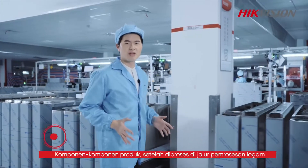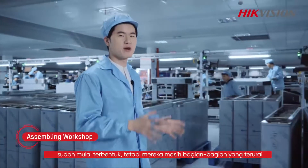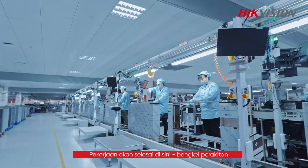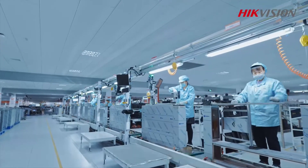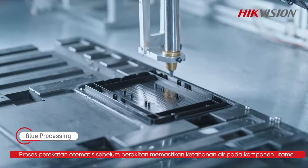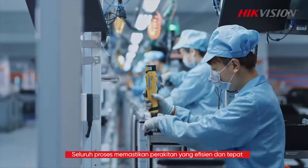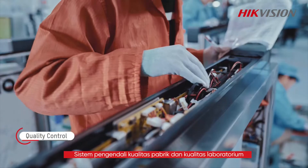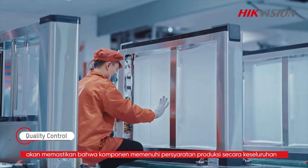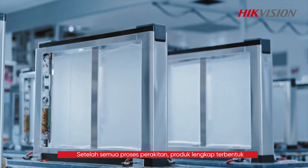The product components after being processed in the metal processing line have begun to take shape, but they are still scattered apart, so next they need to be assembled together in the assembling workshop. For outdoor turnstiles, an automated coating process prior to assembling ensures the water resistance of key components. The whole process ensures efficient and precise assembly. At the same time, the factory's quality control system and quality laboratory ensure that components meet the overall production requirements. After all the assembly processes, a complete product is formed.